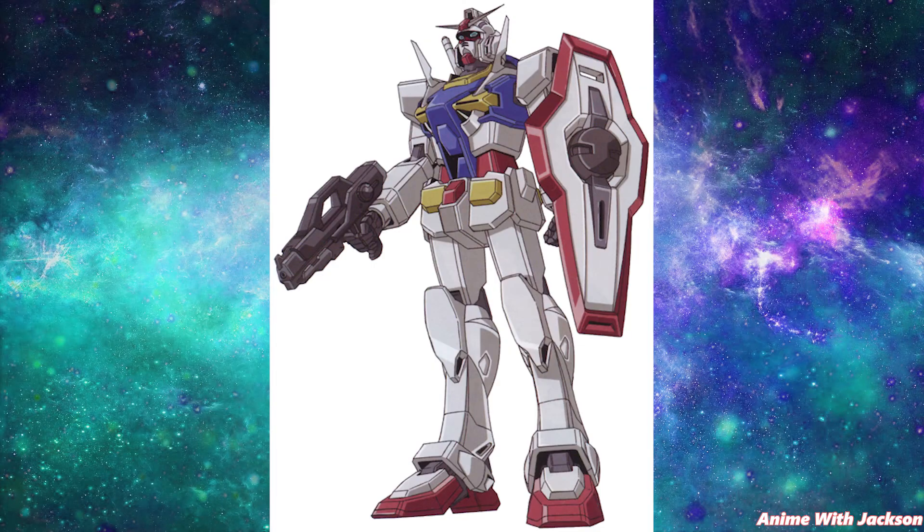Fact number eight. In Gundam 00, the first generation Gundam as well as the three-and-a-half generation Gundams are shown to have the traditional Gundam face design.